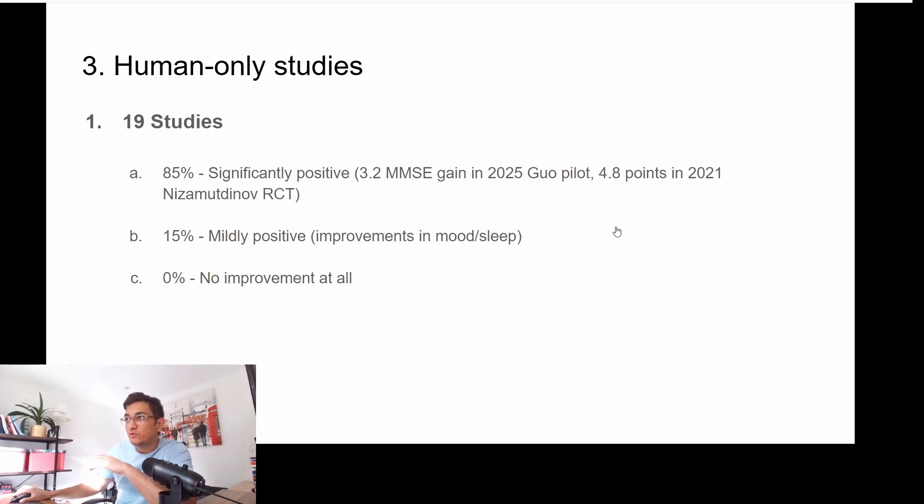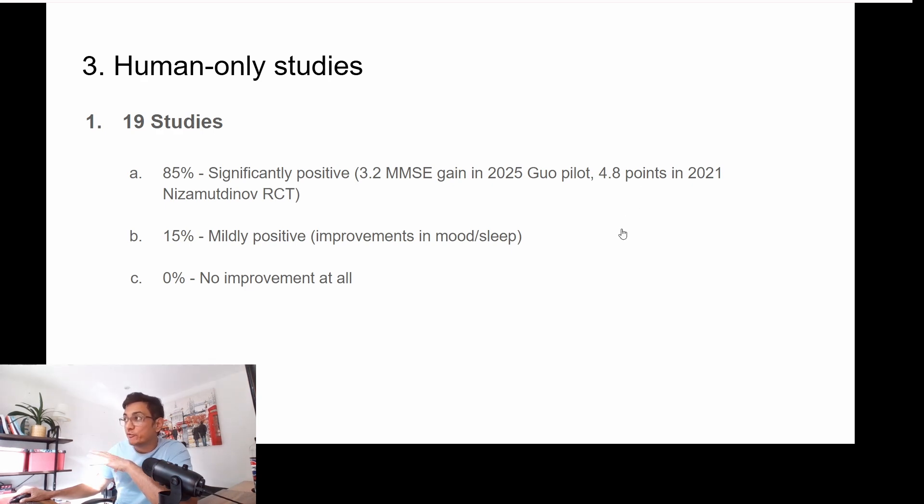When you look at human-only studies, there are 19 in this sheet. But I also looked at a few more that I was able to find with Grok Expert. Those together said 85% had significant positive impact, 15% mildly positive — which includes improvements in mood and sleep and things like that — and there were no studies that had no improvement at all.